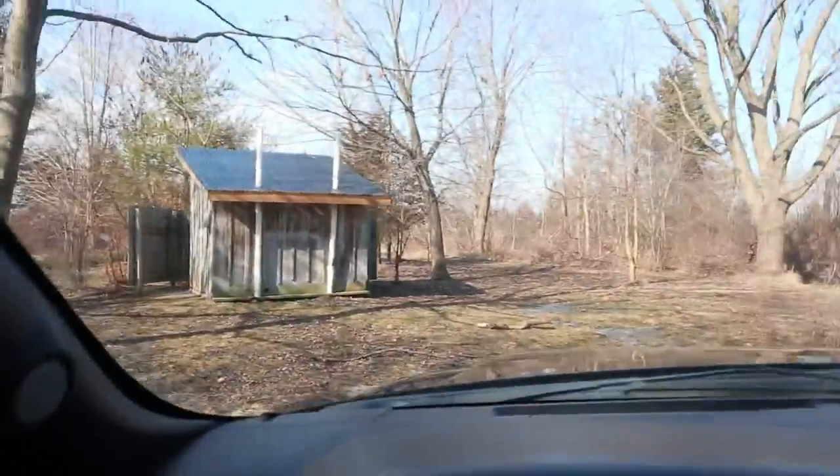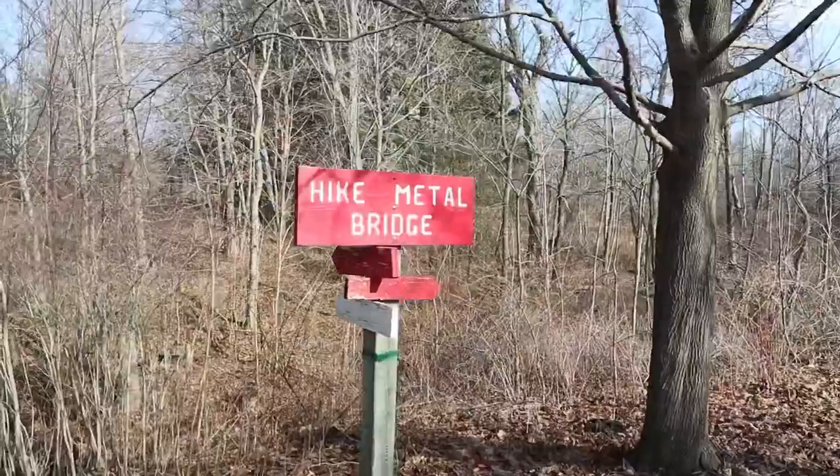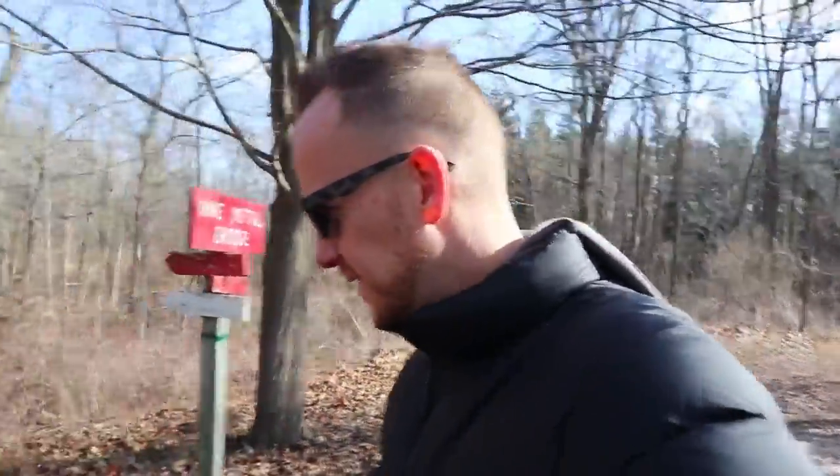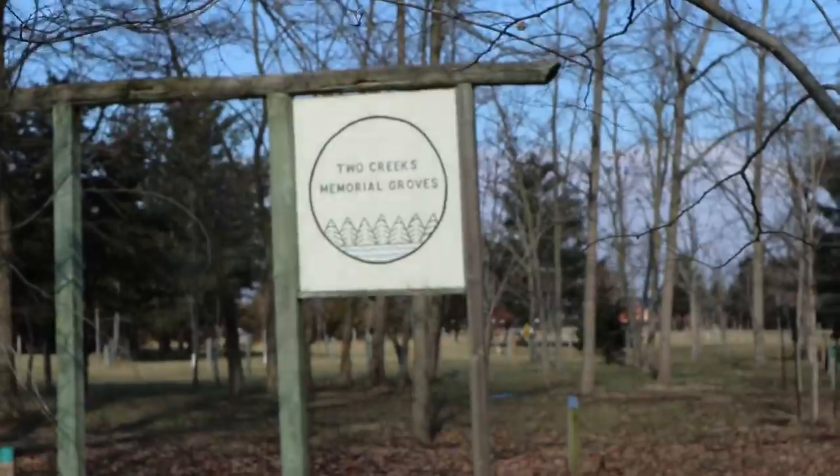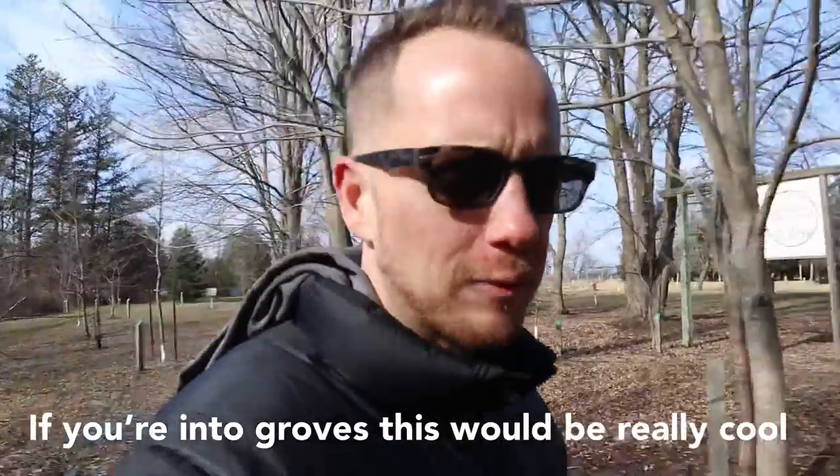I'm here. And there's really not much here — there's this thing, there's this pavilion. I don't know if I'm supposed to go here. I guess there's one creek — where's the other one? Where's the other creek? If you're into groves, this would be really cool. I found the other creek.